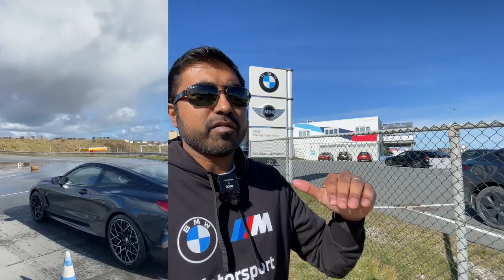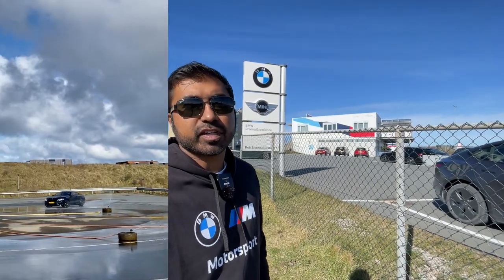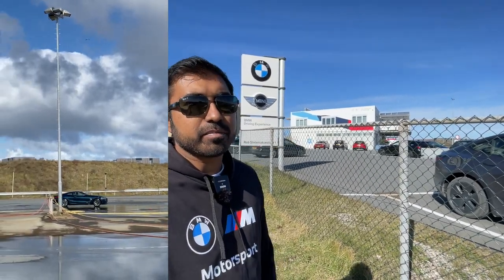So as an automotive enthusiast, I have something really embarrassing to admit: I suck at drifting. Two years ago, I came here to the BMW driving experience near the Zahnport racetrack. It was a really cool day — I got to drive a bunch of different BMW M cars, and part of that experience allowed you to drift. The problem was I realized how bad I was at drifting, especially when driving big V8 BMW M cars.